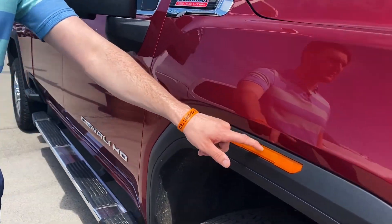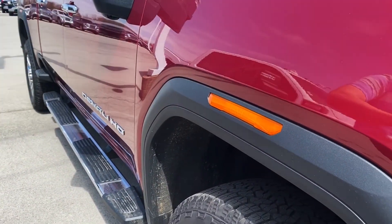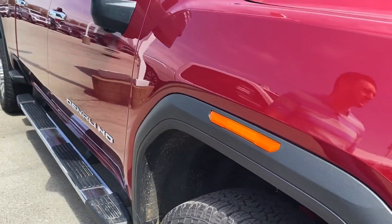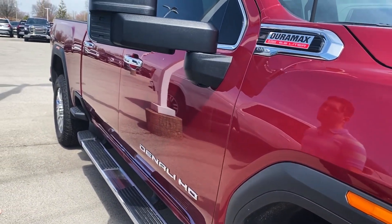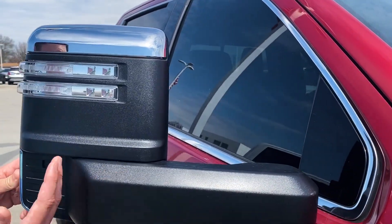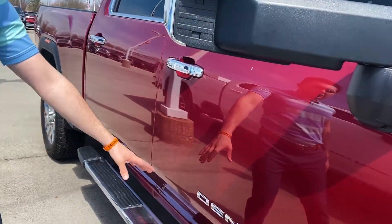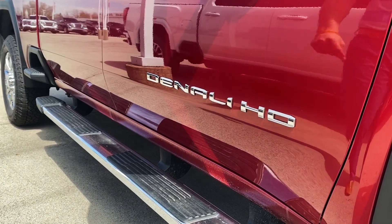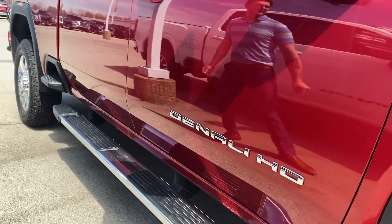You're going to have the fender lights — a huge question I get is do these light up, and yes they do light up, which gives it a very good look. Power fold and extend mirrors, so these will power extend and fold in. You're going to see the new updated 2020 badging — they upgraded the letters.